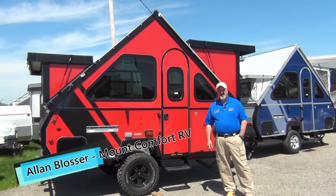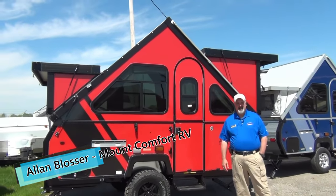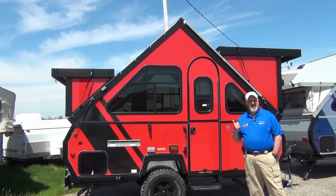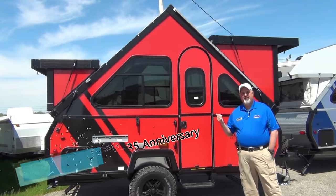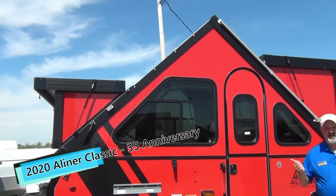Hi folks, Alan Blosser here at Mount Comfort RV on a beautiful, sunshiny day, showing you what just came in. We've got one of each — we've got a blue one and we've got a red one. This is the 35th anniversary A-Liner 2020.